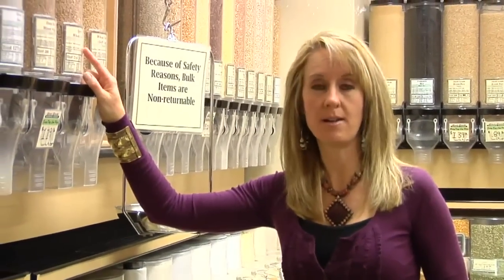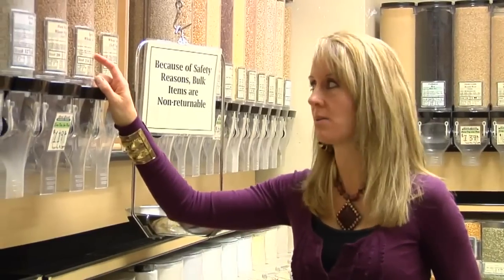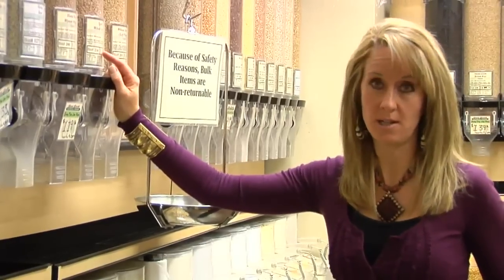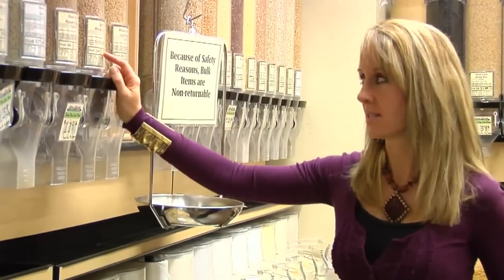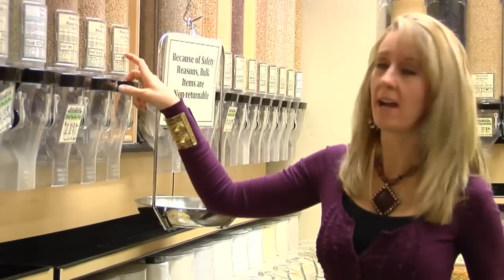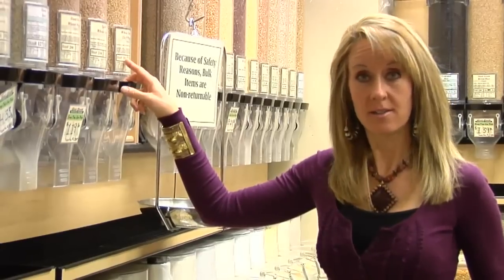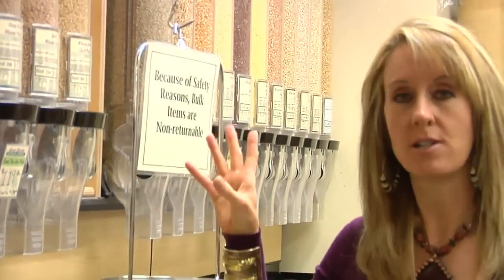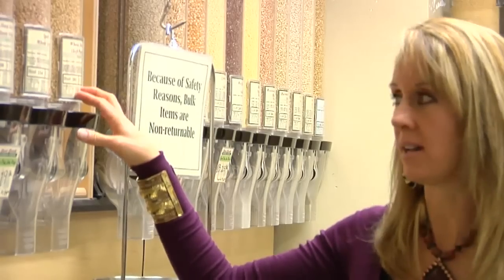Spelt is kind of like wheat, but it's an ancient, non-hybridized wheat, so sometimes people who have gluten intolerances do really well with spelt. The grain is larger. We have a pancake recipe in chapter 10 using spelt that I love. These are soft white pastry wheat grains and you can actually make much softer pastry flour if you're making cookies or cakes using this particular wheat berry — there's a big difference between that and the hard winter wheat.